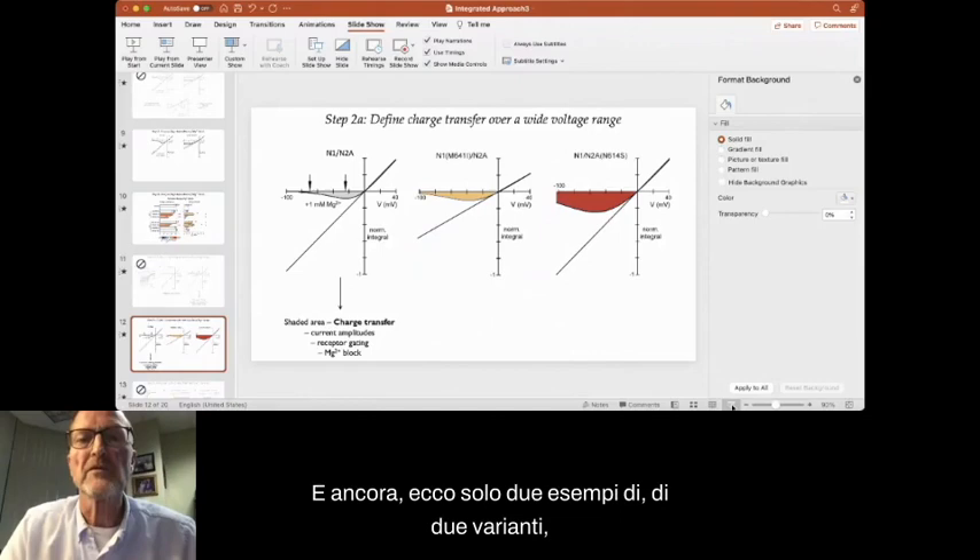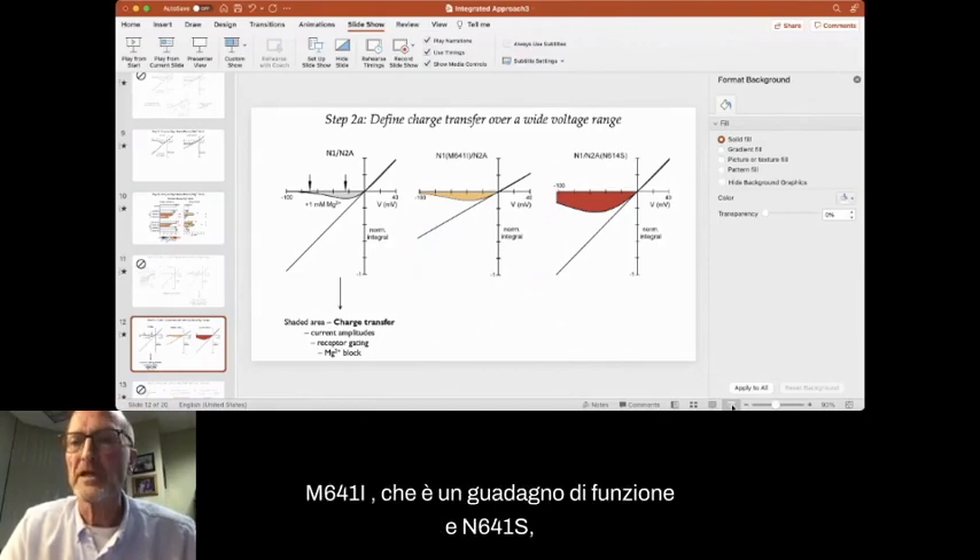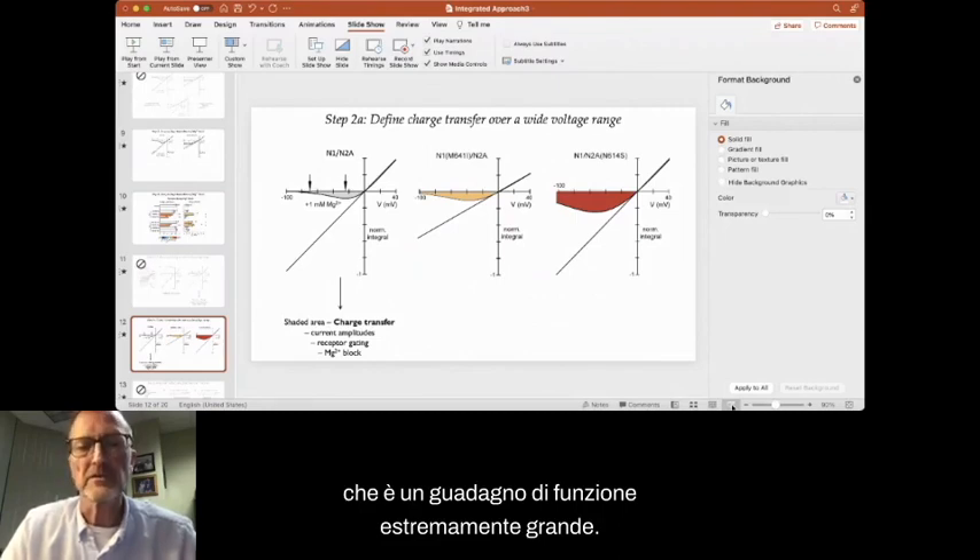Here are two examples: M641I, which is a gain of function, and N614S, which is an extremely large gain of function.